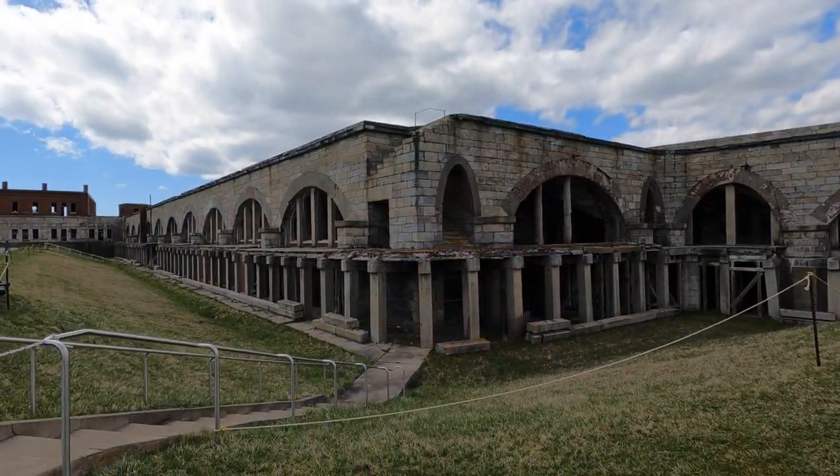Behind me is the fort's west wall. This wall was the primary defense from a naval attack and was capable of holding 117 guns to defend Newport. This massive fort was designed to house 2,400 soldiers in its day, and it had all kinds of services — exchange, kitchen, laundry, quarters — you name it, it had to have it all.